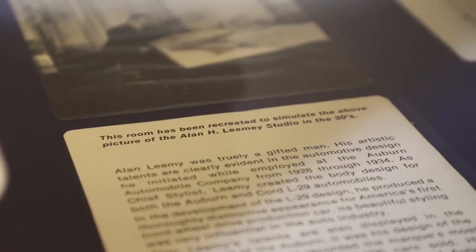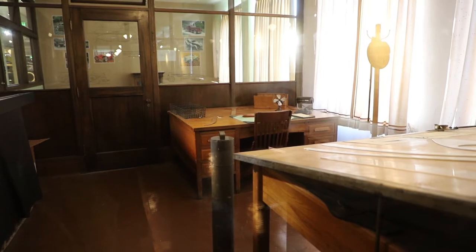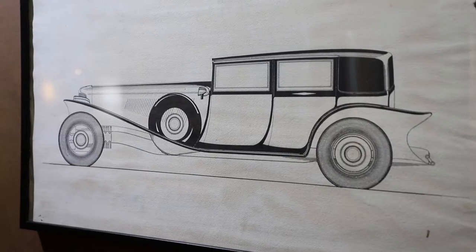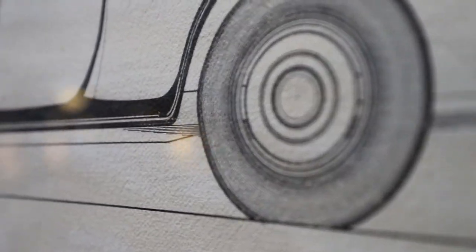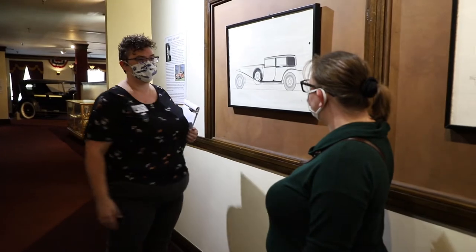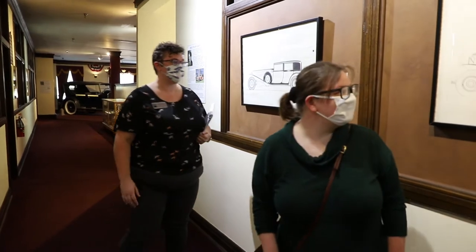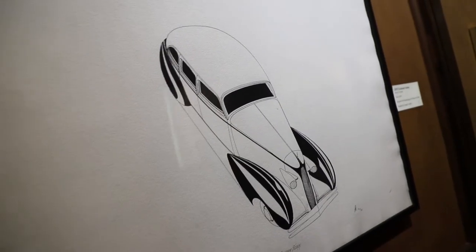This is Alan Leamy's office. Alan Leamy was actually a designer for the Auburn Automobile Company. He would draw car designs like these that would later get turned into full automobiles. His role was really designing the styling and look for all of the automobiles that would be produced. Some of these are his visions for how the cars should look — and these are actually his drawings, signed by him. You can see he has a fantastic signature with his AHL insignia.